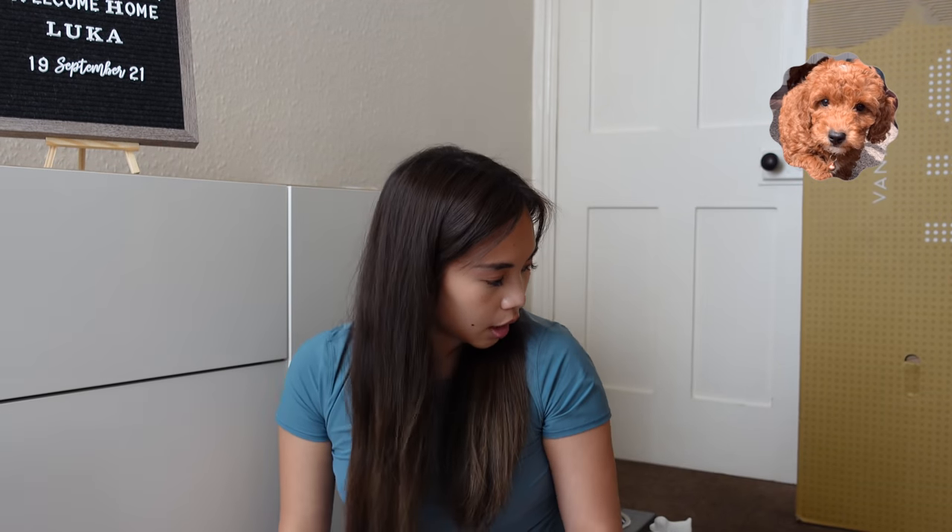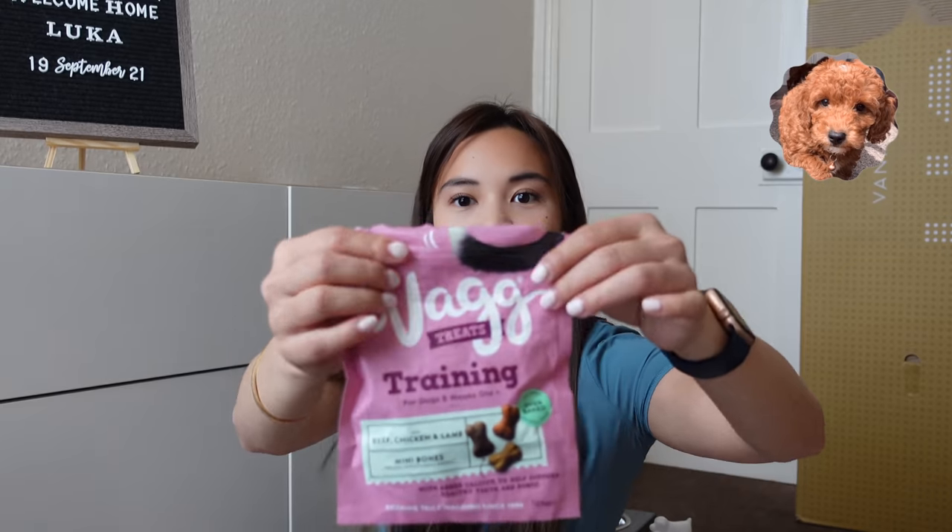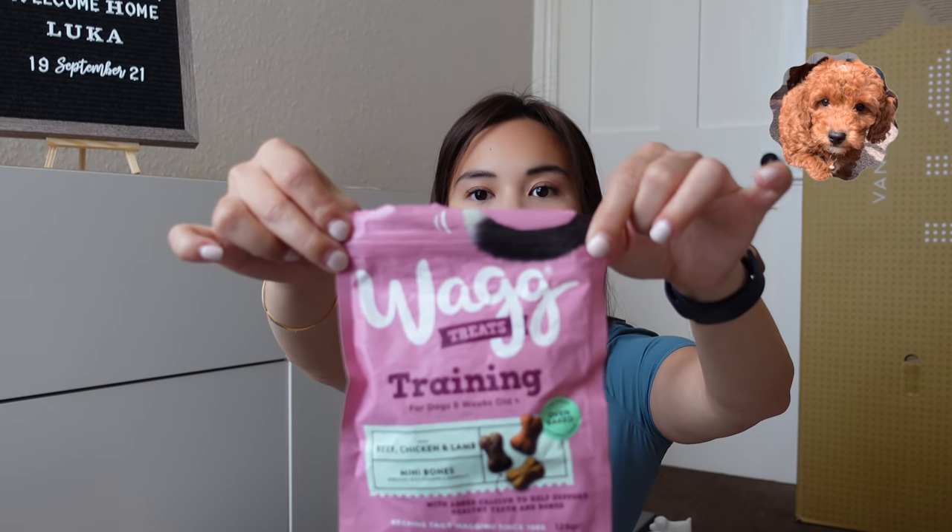And of course his treats — very important for training your puppy. We have this. I opened it already. This is his favorite. He really likes it.